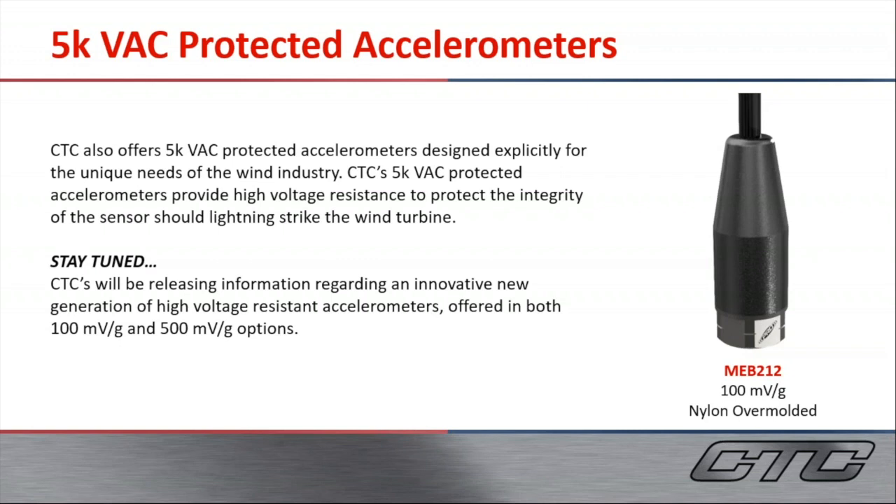This is a new product called the MEB212 — our 5 kilovolt protected accelerometer. This is a 100 mV/g option and it is a fully molded design with an integral cable. We are also going to be releasing information soon regarding a new generation of sensors we'll be offering in both 100 and 500 mV/g options, with a molded design and connector option. Please stay tuned for more information.